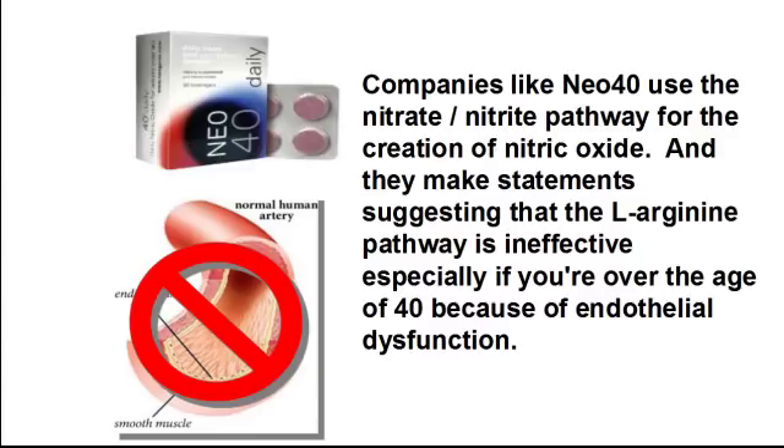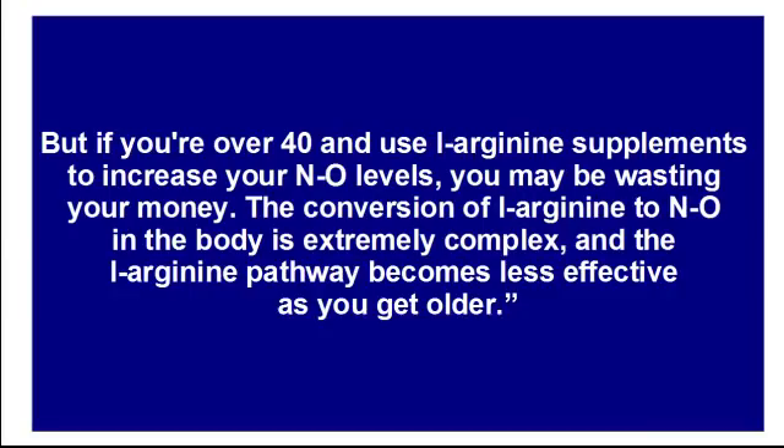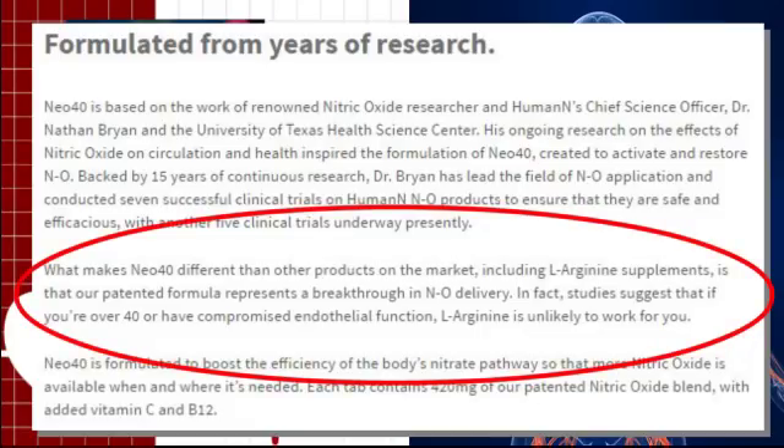It's important to understand this because some manufacturers who use the nitrate-nitrite pathway for the creation of nitric oxide like to discount the benefits of the endothelial pathway. Companies like NEO40 use the nitrate-nitrite pathway and make statements suggesting that the L-arginine pathway is ineffective, especially if you're over the age of 40 because of endothelial dysfunction. From the NeoGenesis website: "Studies suggest that if you're over 40 or have compromised endothelial function, L-arginine is unlikely to work for you."